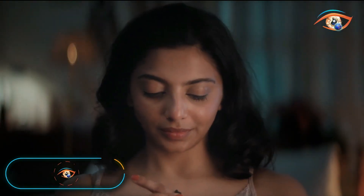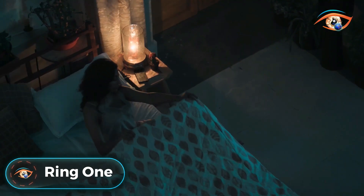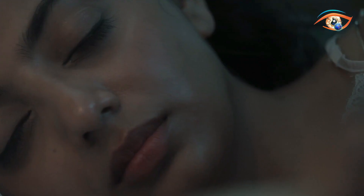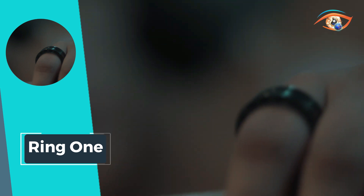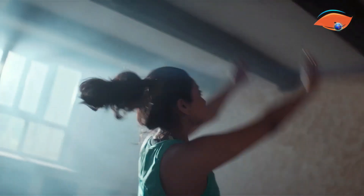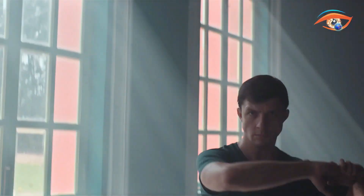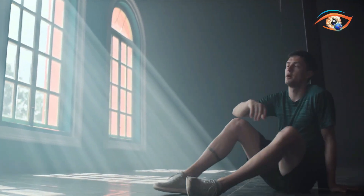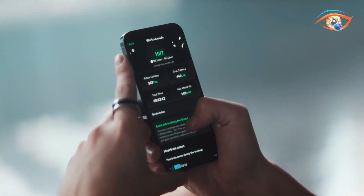Introducing Ring 1, the pioneer in smart rings, revolutionizing health tracking with cough-less blood pressure measurements. Contextual awareness empowers Ring 1 to select the optimal time for accurate readings, ensuring precision in health monitoring. Two synchronized optical PPG sensors deliver optimal signal quality, guaranteeing reliable data.